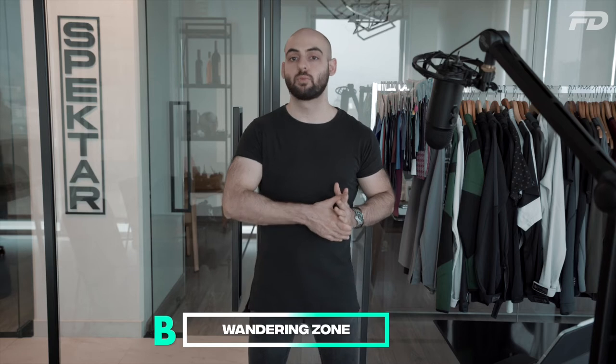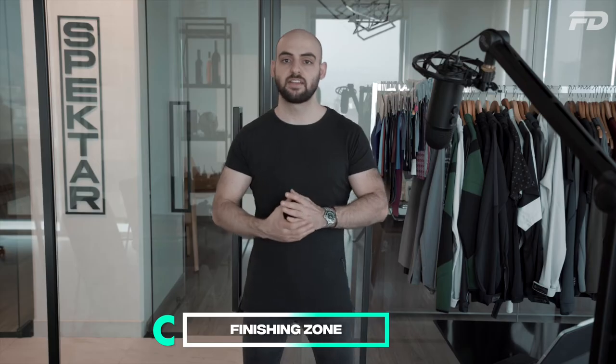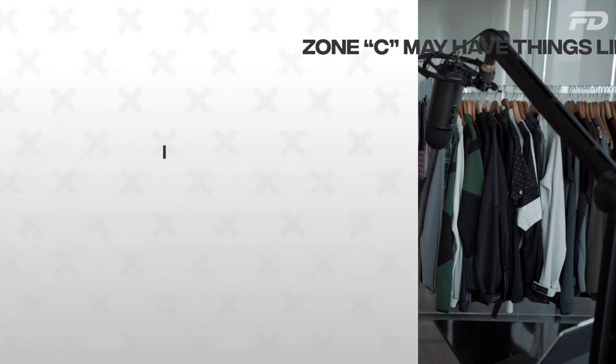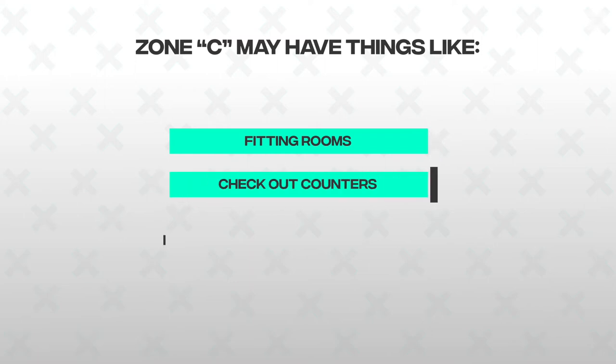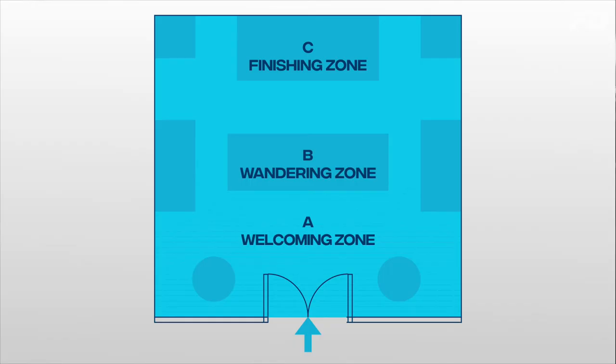Zone B is your wandering zone. It's more open and filled with pathways that direct you into the more specific zones of the store. After passing through the welcoming zone, this is a generally open space that takes you to the more direct zones. And then lastly, Zone C is your finishing zone — an area that concludes your customer's retail experience. It has things like fitting rooms, checkout counters, mirrors, and rack space with a ton of variety of colors and sizes. Zones A and B set it up, and C creates a great conclusion to the customer experience.